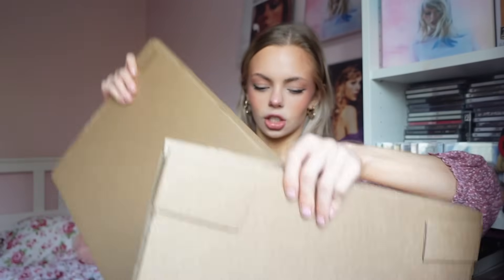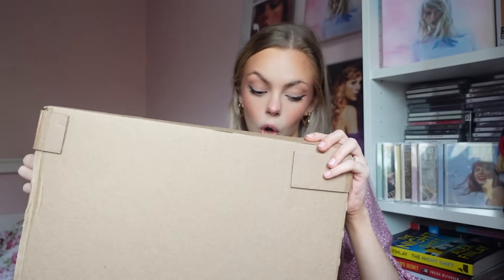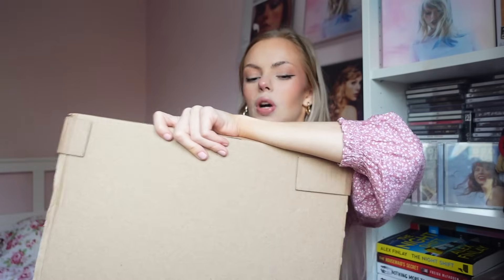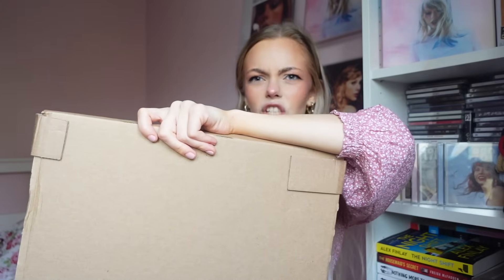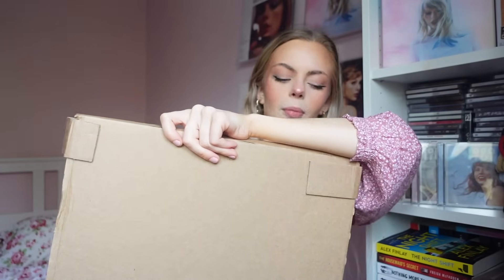I bought all of these from the Taylor Swift store. What happened is that you had to buy them separately because they released them in batches — like one vinyl at a time — and then at the end they released them all again. I didn't really want to cancel all my orders in case they came later than release day. Obviously they did come later, but I've got them. I'm happy, so let's go.